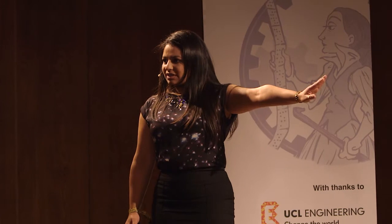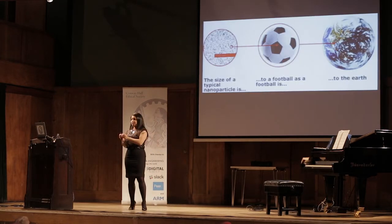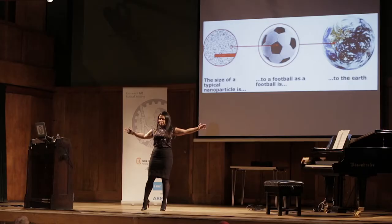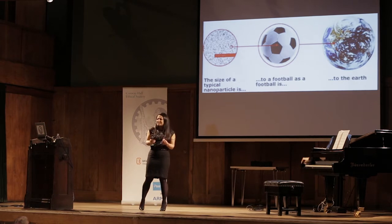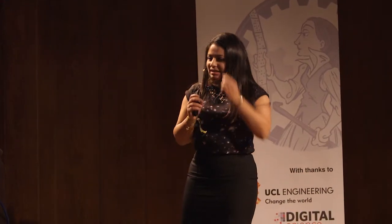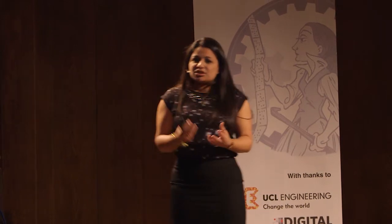Nanotechnology is based on science that is within the nano range. A nanometer is a billionth of a meter - it's lots and lots of zeros. But it's a little bit difficult to get your head around that kind of size. If we take the average nanoparticle and compare that to the size of a football, you would be in the same size comparison as comparing that football to the size of the Earth. So it's sort of incomprehensibly tiny.